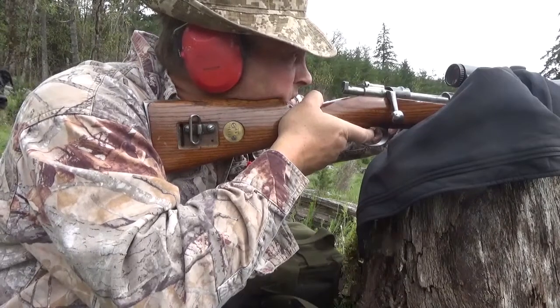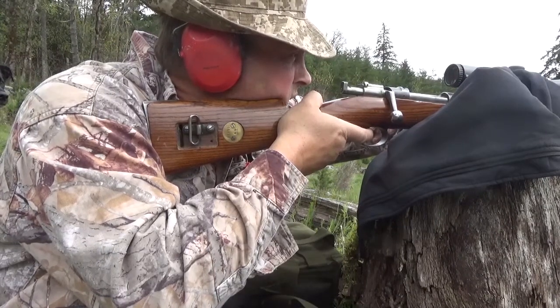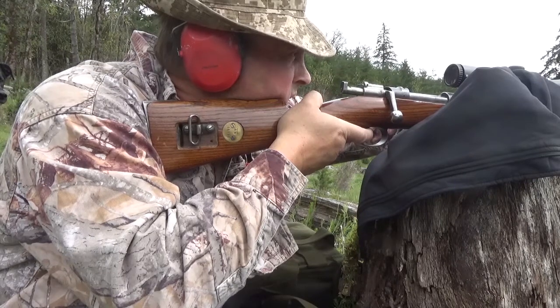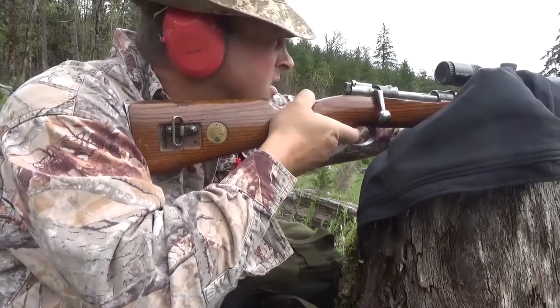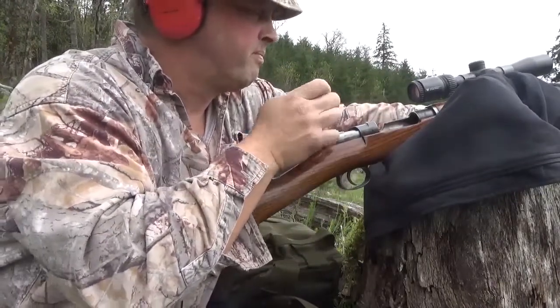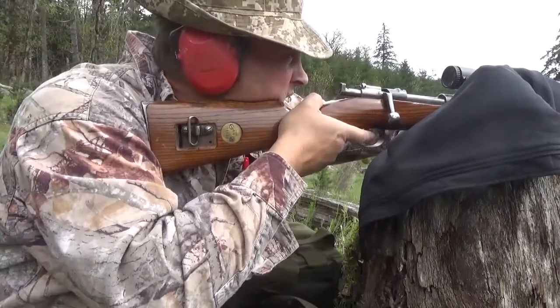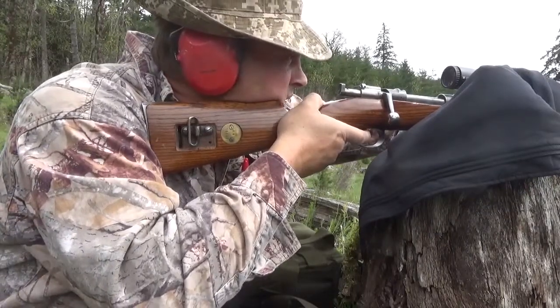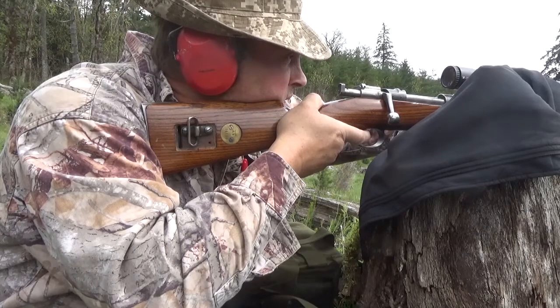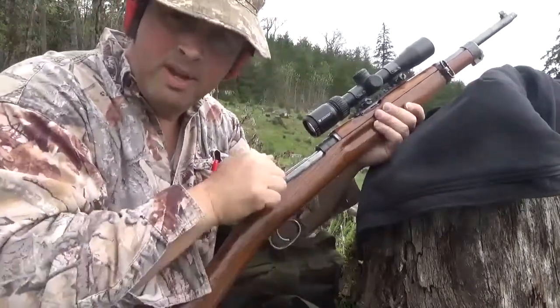500 yards again — guesstimating, trying to dial this sucker in. All right, let's see what we got. Let's go look and see.